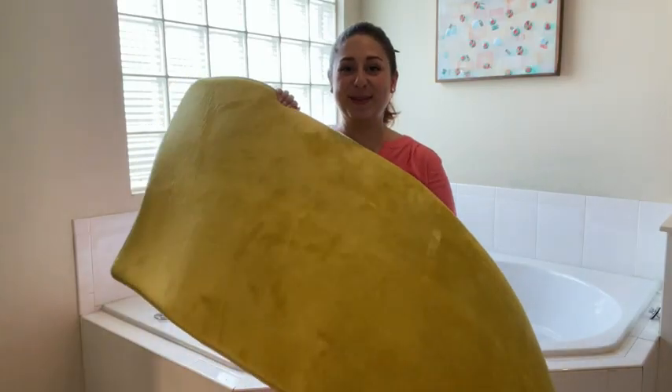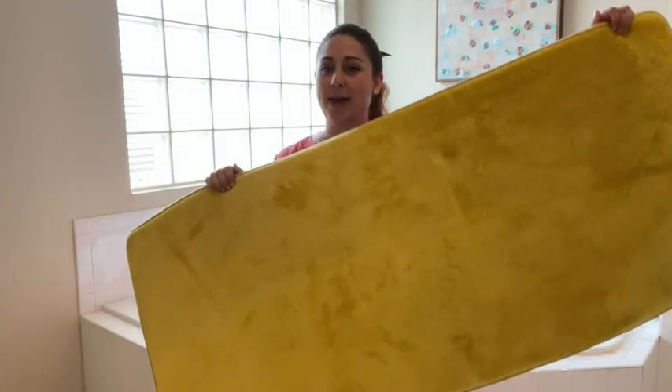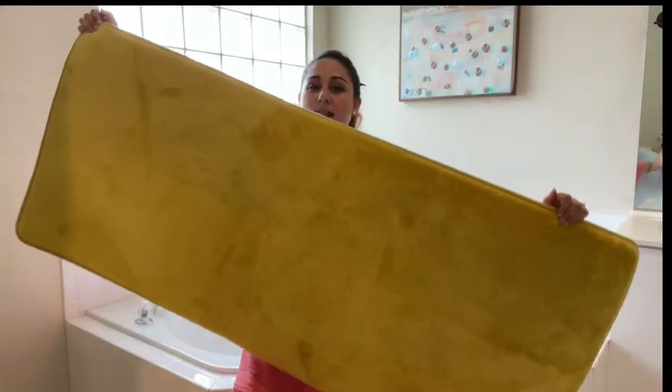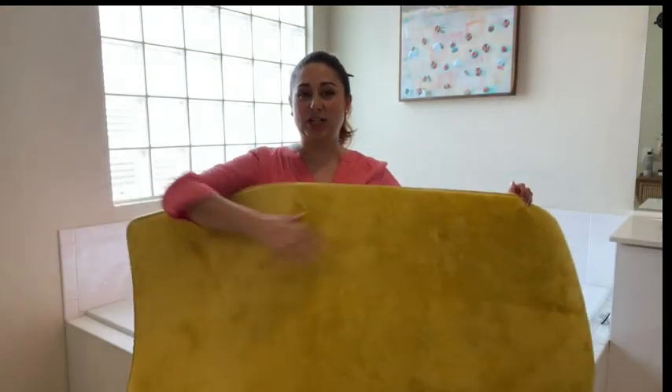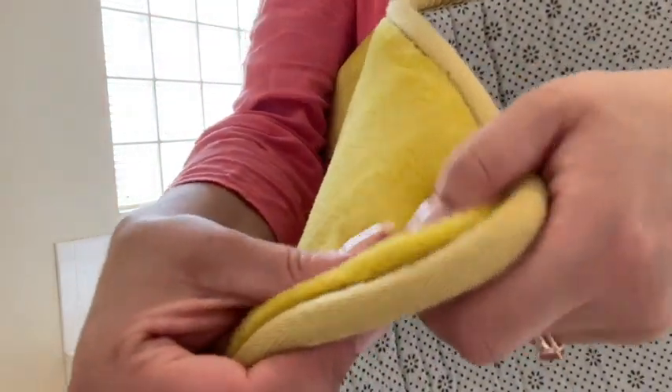Hey guys, it's Paola from WTI and this right here is my super big memory foam bath mat by Gentile. I wanted the extra long one because our daughters slip a little when they get out of the bathtub, so with this I'm able to cover as much surface as possible. This is a memory foam so it is nice and soft and plush.